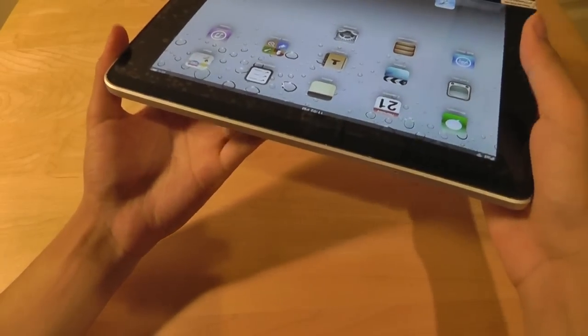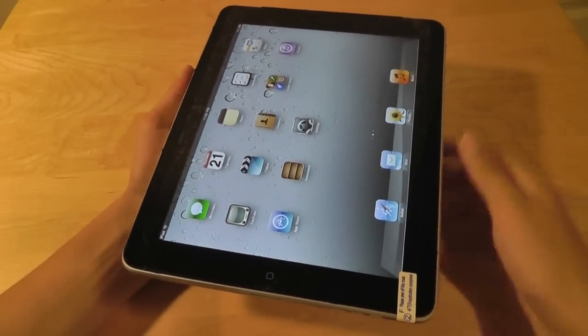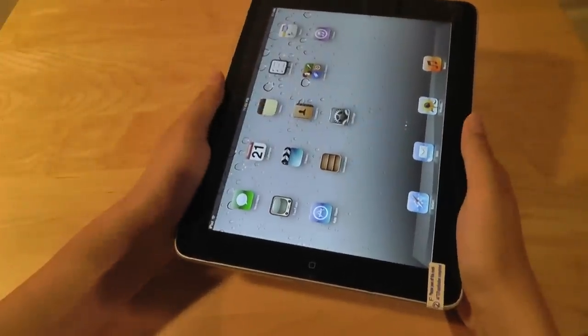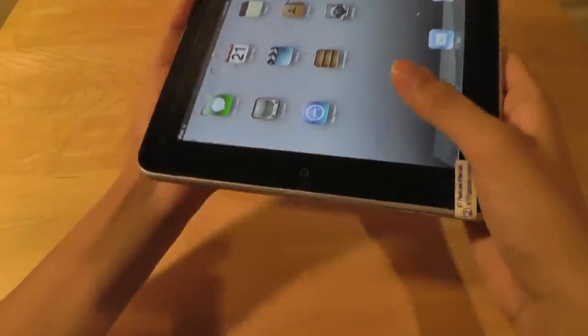Build quality is also pretty much the same, with an aluminum finish. The bezel on the original iPad is going to be quite a bit larger than on more recent iPads, but it's still pretty manageable and offers a comfortable experience when holding it for reading and browsing the web.